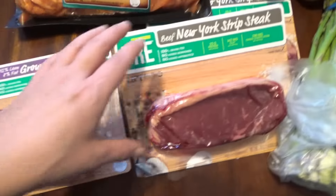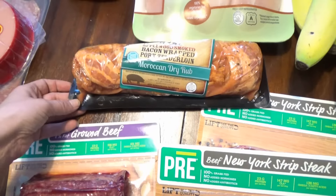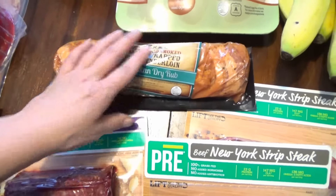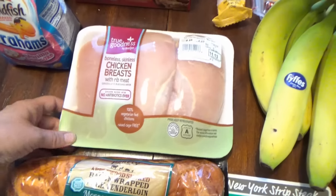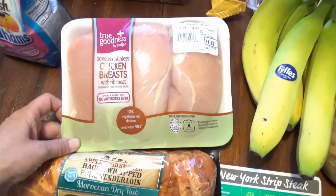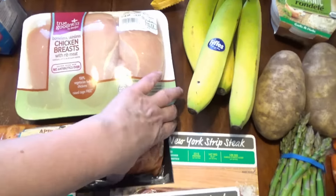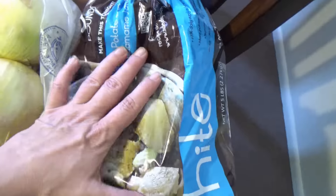I got an applewood bacon-wrapped pork tenderloin and I thought with some carrots and potatoes that would make an easy oven dinner. Then I got some chicken breast and I'm actually going to use those probably tonight to go along with chicken and rice and some potatoes and a vegetable.